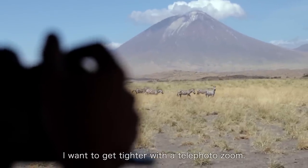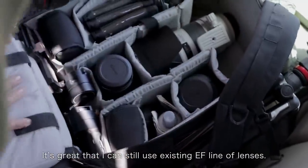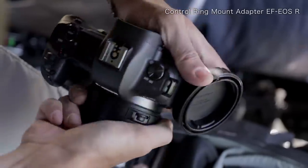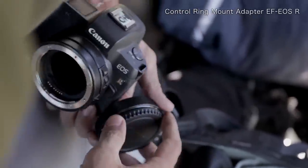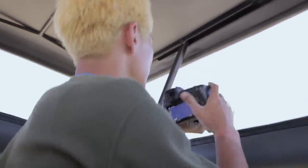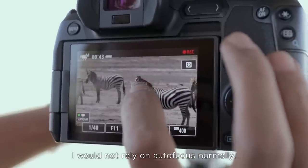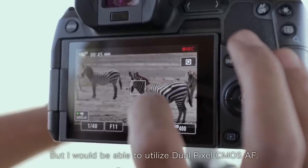I want to get tighter with the telephoto zoom. It's great that I can still use the existing EF line of lenses. I wouldn't rely on autofocus normally, but I will be able to utilize dual pixel CMOS AF.